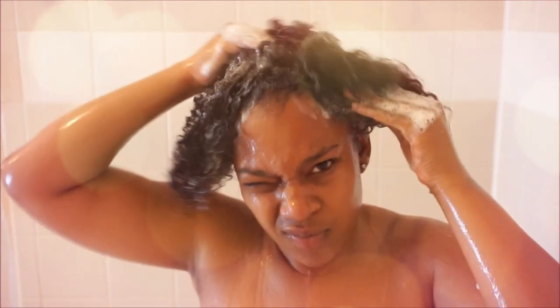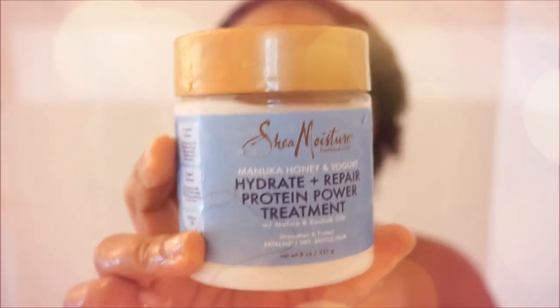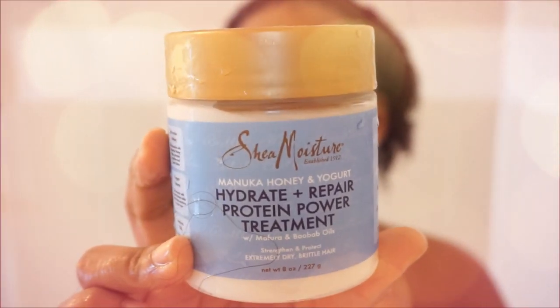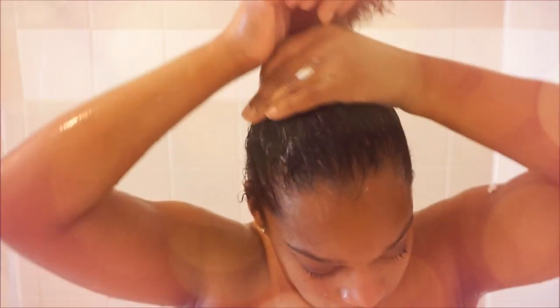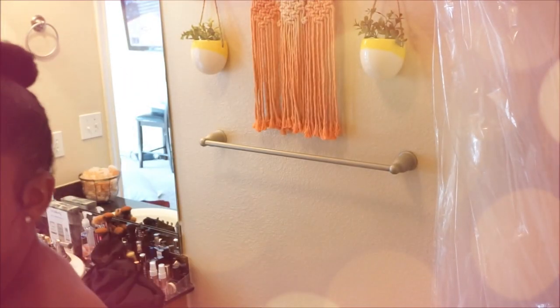I only wash my hair about once or twice a month — any other time I'm co-washing. After washing, I'm using the Hydra Repair Protein Power Treatment from Shea Moisture, which my hair really needs as a protein treatment and deep conditioner. I let it sit in my hair for about 15 to 20 minutes, then pull it up in a bun.